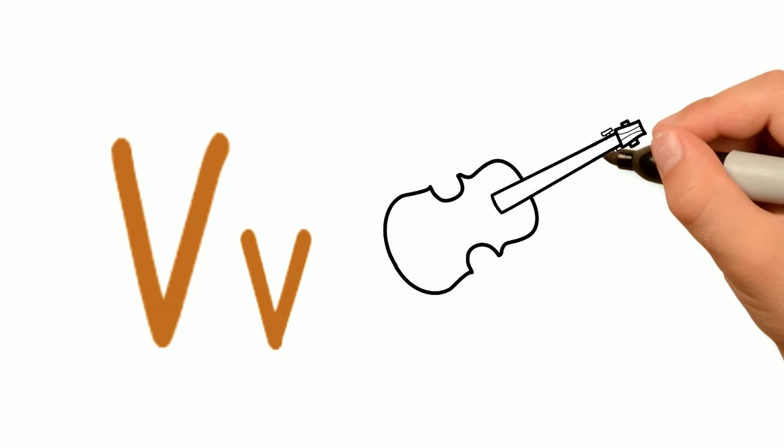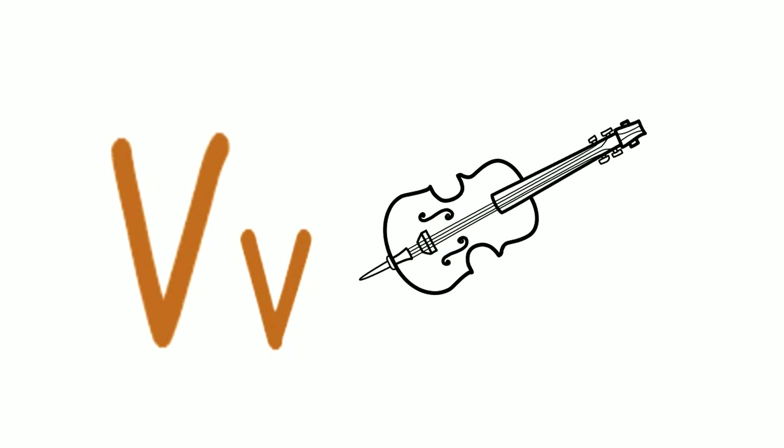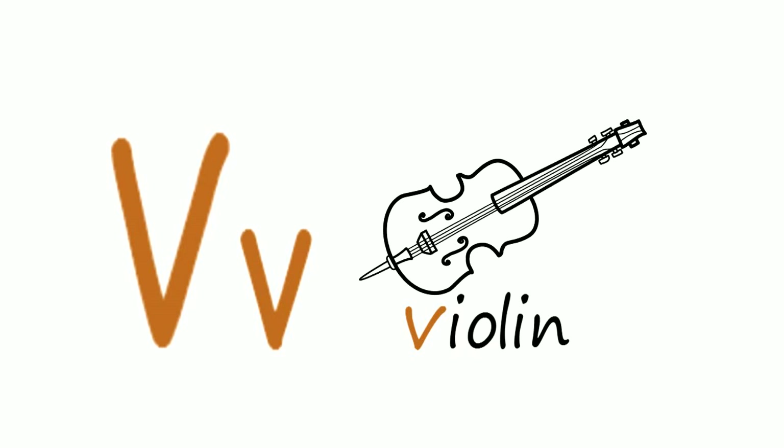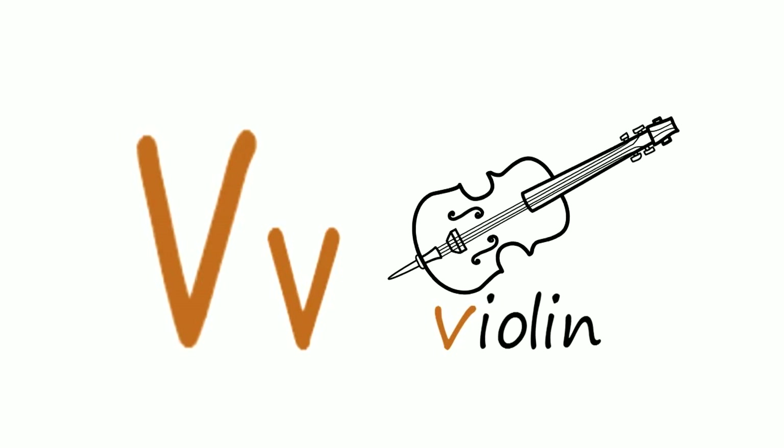Like this. Do you know what this is? It's a violin. Violins make pretty music, and violin starts with the letter V. Violin.